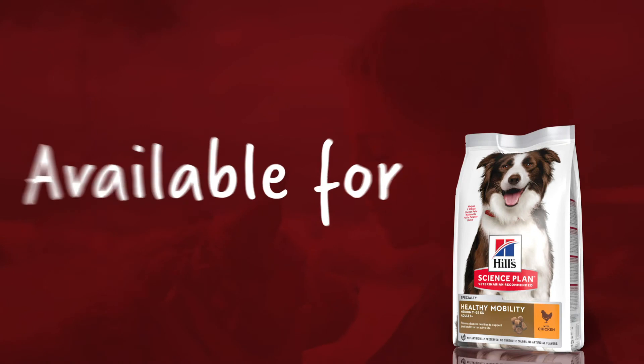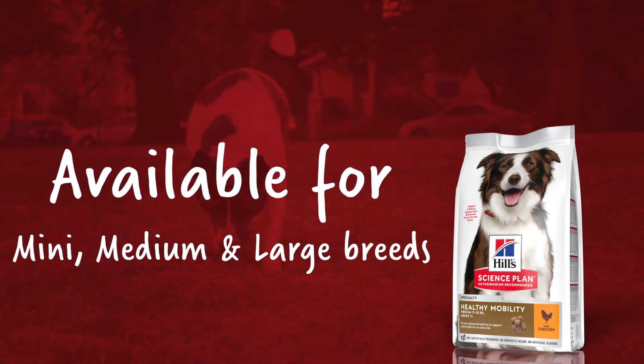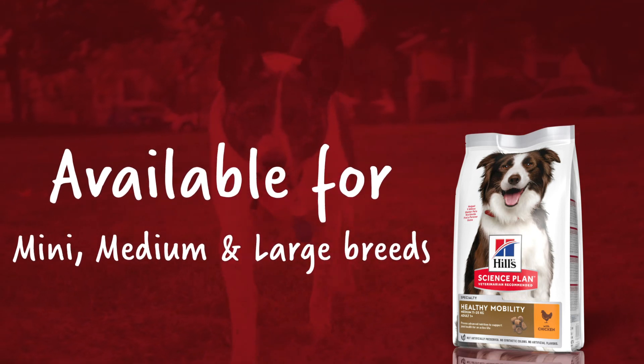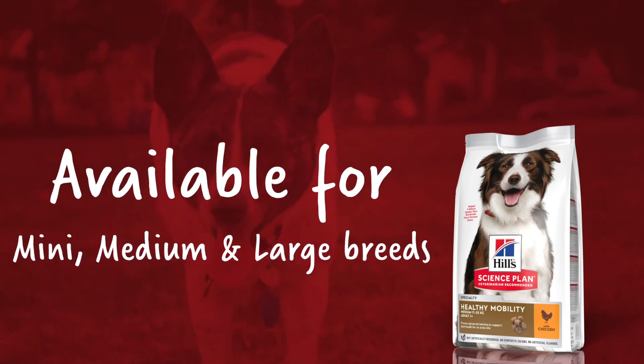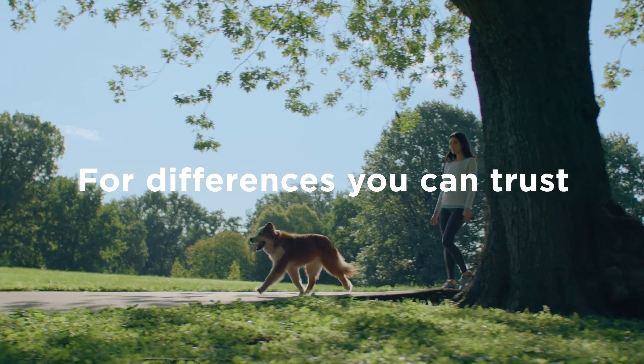Hill's Science Plan Healthy Mobility is available for mini, medium and large breeds and is perfect for active dogs and those prone to joint sensitivity. Hill's Pet Nutrition — for differences you can see, feel and trust.